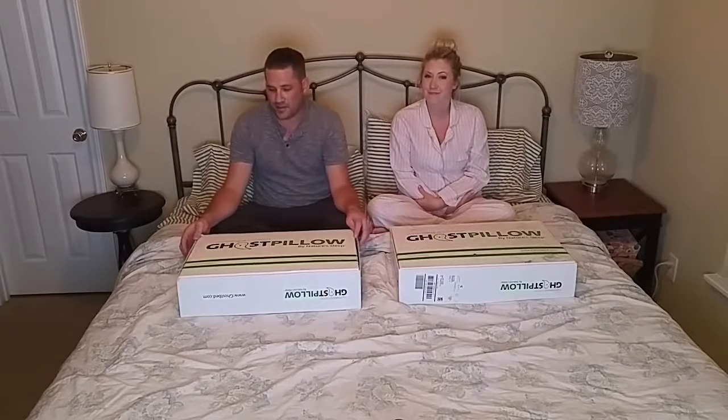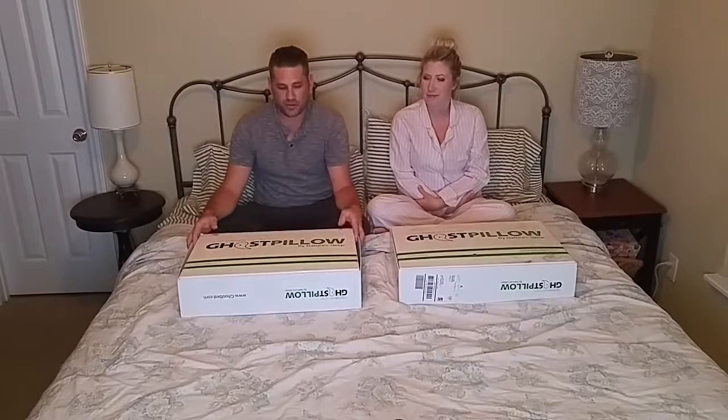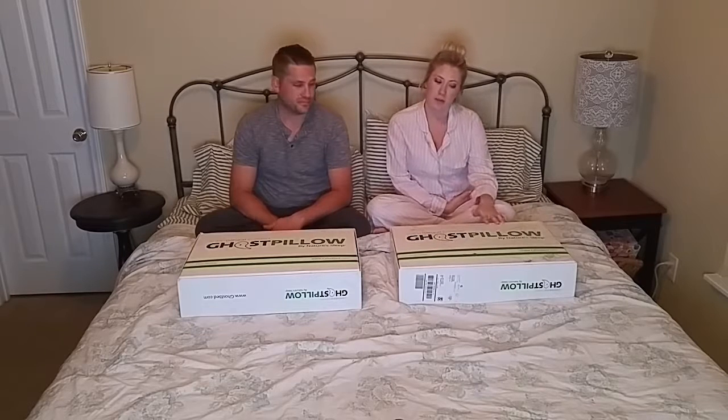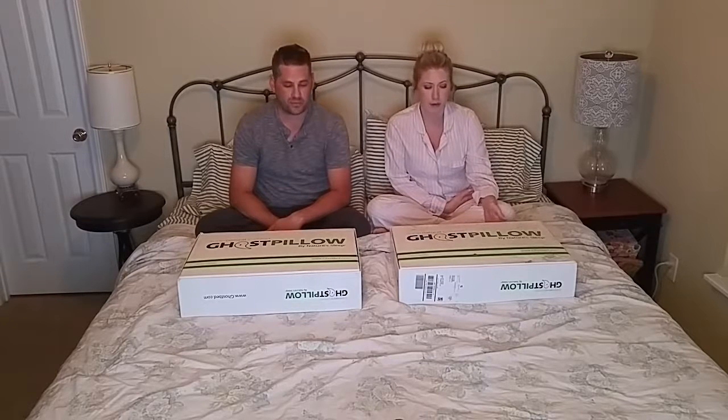We did buy these online and they took about a week to get here in the mail, which is a little bit longer than it took for the bed to get here, but we're still excited to open them up and try them out. The base cost of the Ghost Pillow is $85, which from what we can tell online was pretty much in line with most memory foam pillows. They do offer occasional promotions, so we were able to take advantage of that with the purchase of these pillows too.